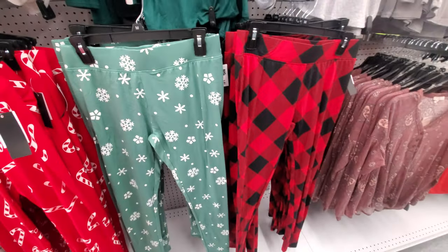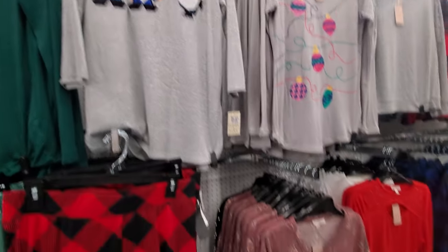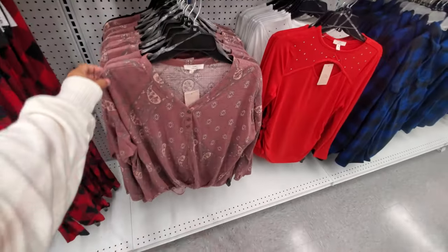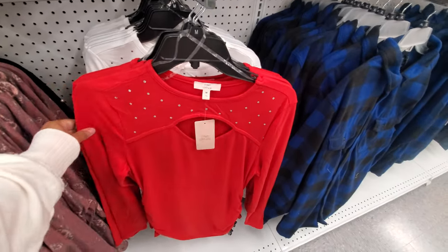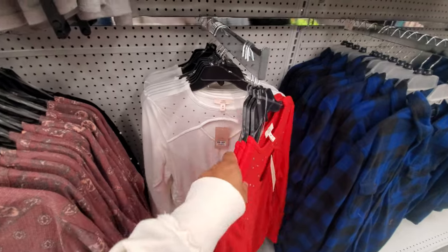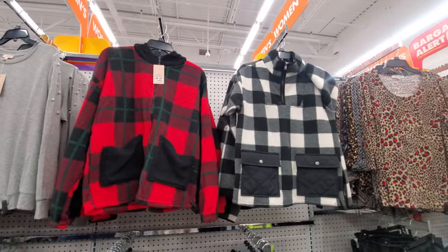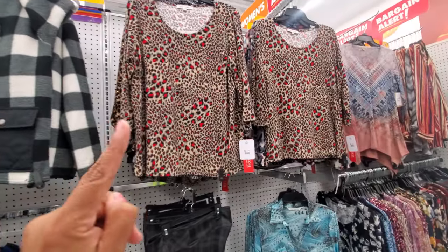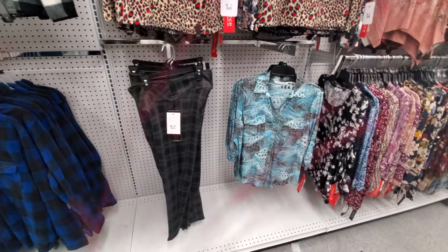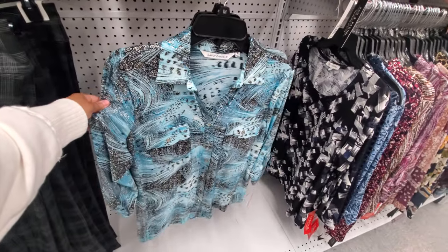Leggings — these are $15. To get in the Christmas spirit, they even have a gnome one. These little shirts here are $17 and it comes in white. More flannel, these are $20, and $15. Look at that one, it has some shimmer in it.